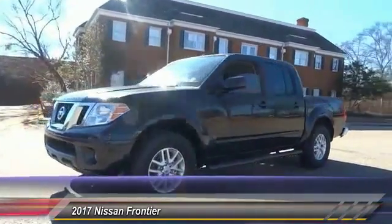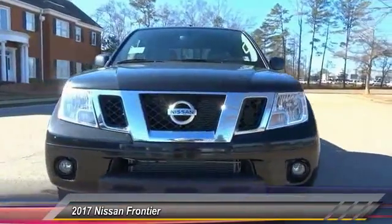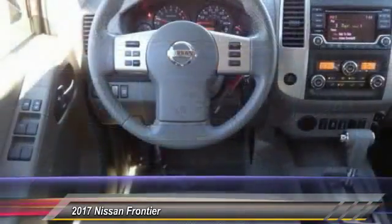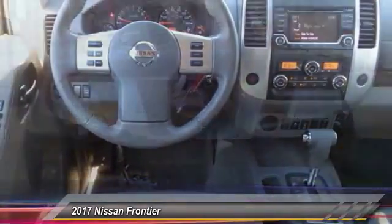Here are some of this vehicle's great options: Stability Control, Traction Control, Keyless Entry, Anti-Lock Braking System, Steering Wheel Audio Controls, Bluetooth, Adjustable Steering Wheel, Power Steering, Driver Airbag, and Four-Wheel Disc Brakes.